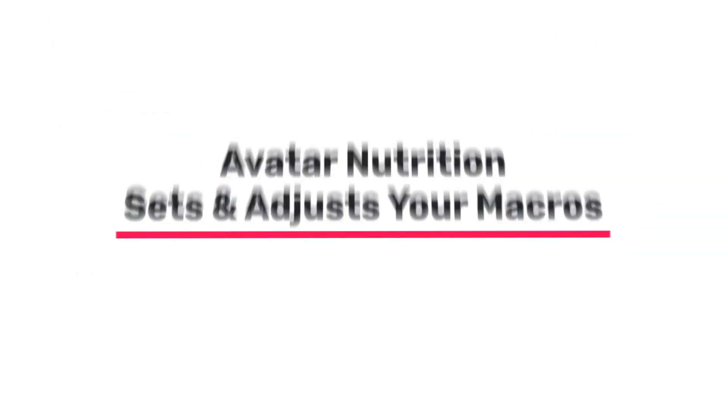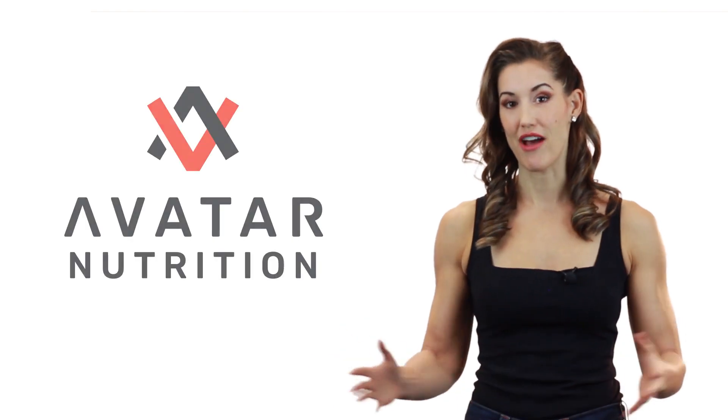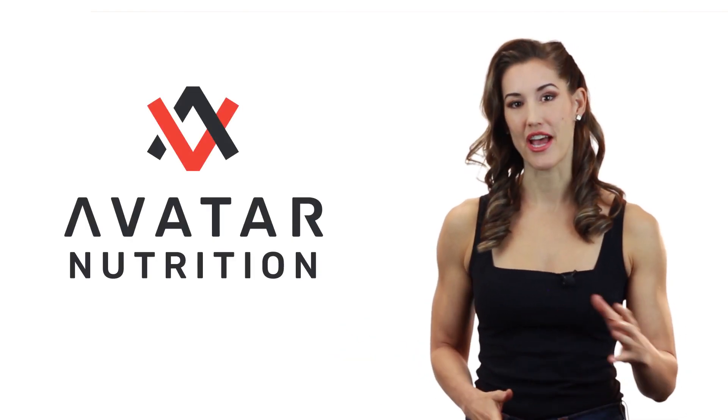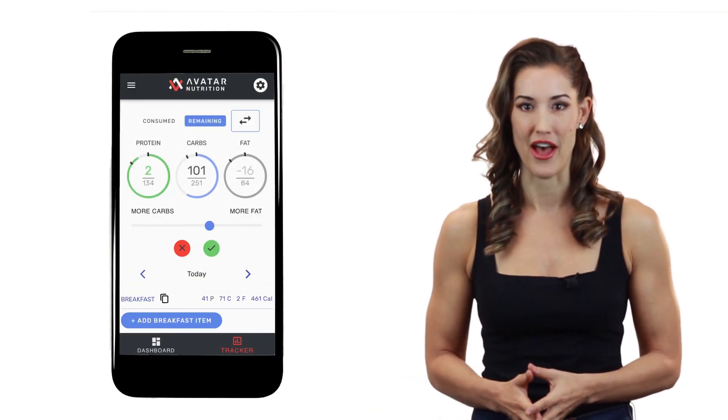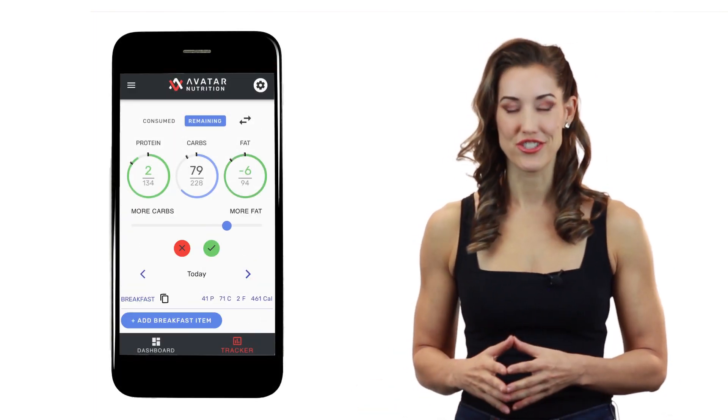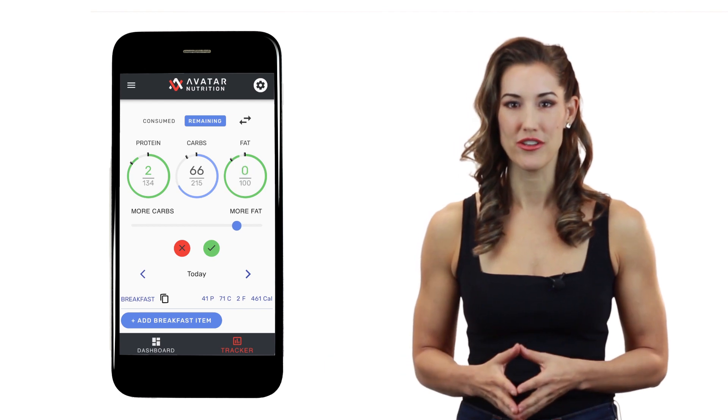If you don't want to calculate the macros yourself and do all that math, you might just have Avatar Nutrition do it for you. We set your macros every week using science, considering a lot more factors than what we've talked about in this video. We also do the adjustments for you so you don't have to worry about that, and our tracker allows you to substitute carbs and fats at will to keep you on track.